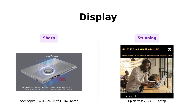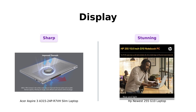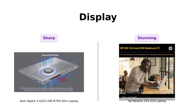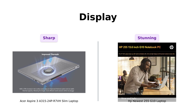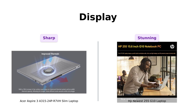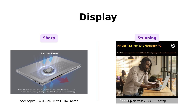Now let's talk about the displays. The Acer Aspire 3 has a 15.6-inch Full HD IPS display, praised for its sharpness, although some users note it's not ideal for fast-paced gaming due to some blurring. The HP 255G10 also features a 15.6-inch Full HD display, which reviewers say makes media look stunning. Both screens are great, but the HP seems to edge out slightly in visual quality, making it a better choice for streaming enthusiasts.